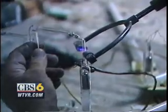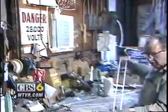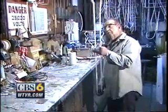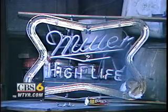Right now he's working on a set of eight-foot-high letters for Talheimers. This is part of the H. A big job like this one is taking two weeks. But Rudd says it can take anywhere from 45 minutes to a few days to make most neon signs.